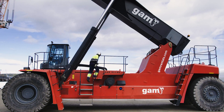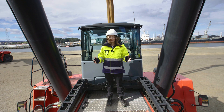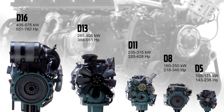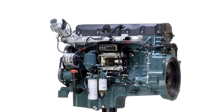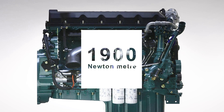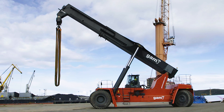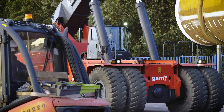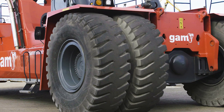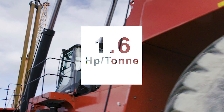Powering this machine is the biggest engine from Volvo Penta — or is it? Actually, it's not. An 11-liter Volvo Penta engine with 390 horsepower and 1,900 newton-meters of torque is more than enough to handle Supergloria's maximum gross weight of 244 tons. Speaking of power-to-weight ratio, that works out to 1.6 horsepower per tonne.